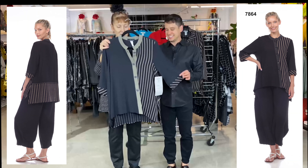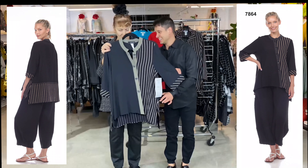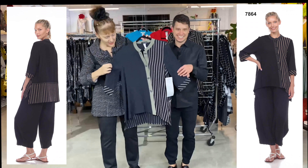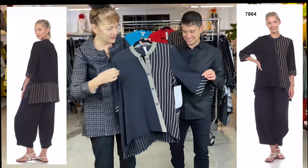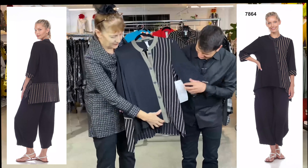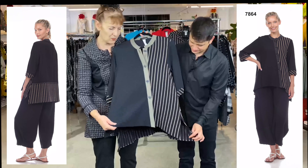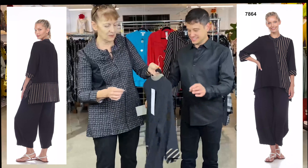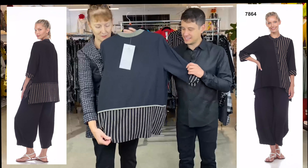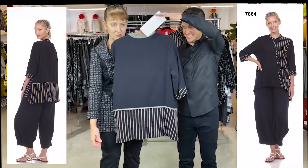Here we come to style 7864 — another button-up front. It's a combination of three different fabrics: what many of you might know as our popcorn fabric in the stripe, the small check, and then in the back we have the solid and the stripe.